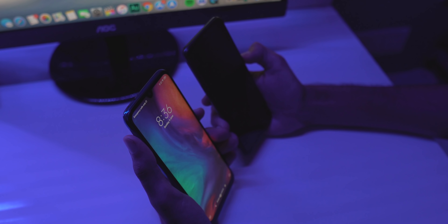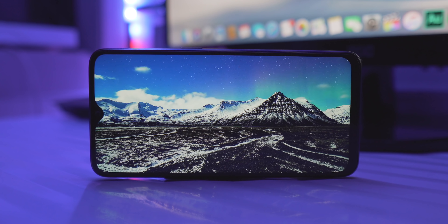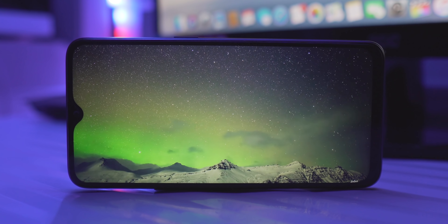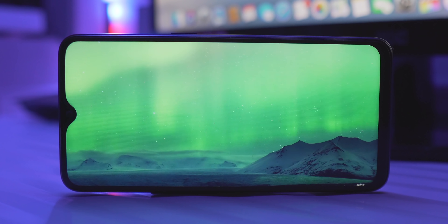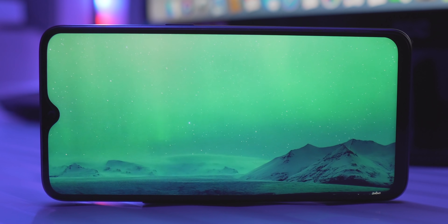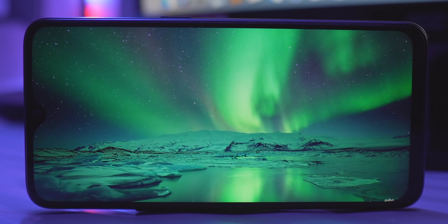Realme 3 Pro has a 6.3-inch 1080p display, similar in size and resolution to Realme 2 Pro. You get a dewdrop notch. Display quality is good — colors, viewing angles, and saturation are all fine. At 14,000 Rs, this display is very good. You can also adjust the tone to make it warmer or cooler according to your preference.